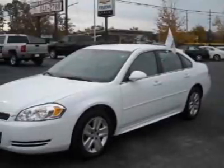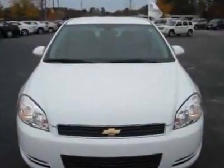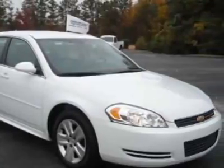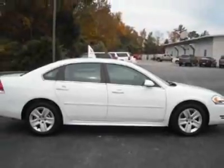Come take a look at the certified pre-owned 2011 Chevrolet Impala. Carfax has certified this Impala as having one owner. This Impala has just under 8,500 miles. For your protection, this vehicle has a factory warranty.